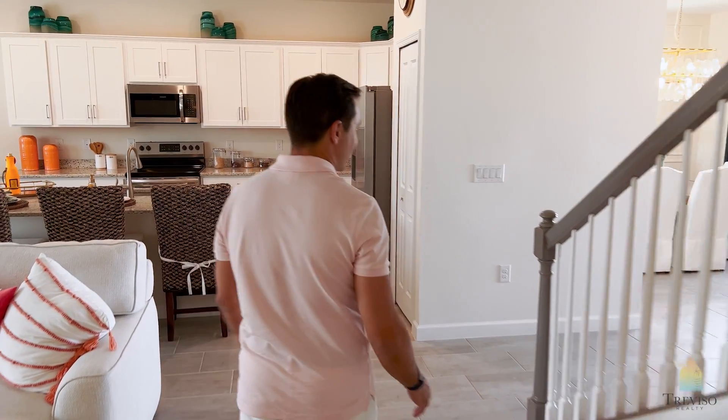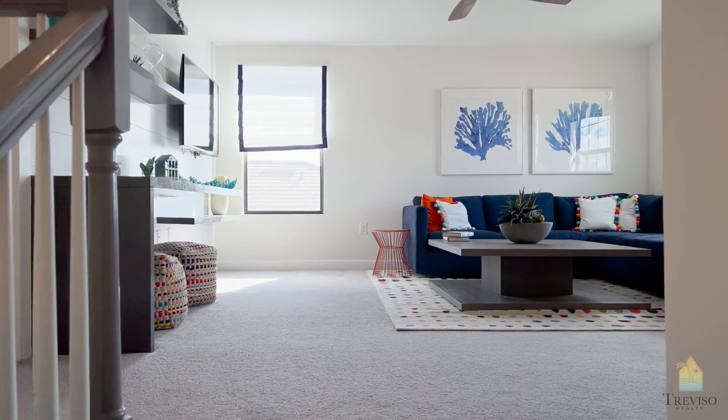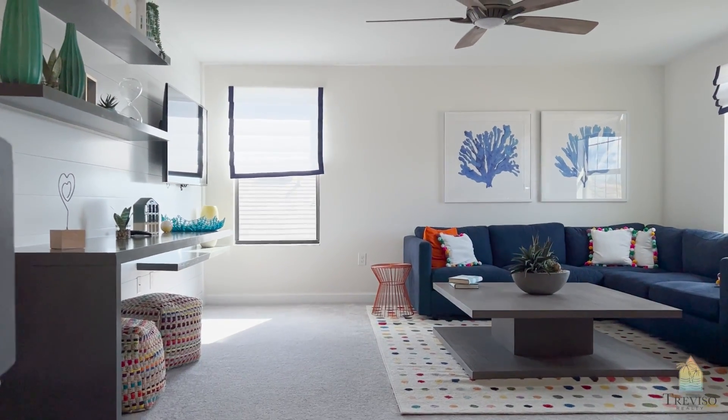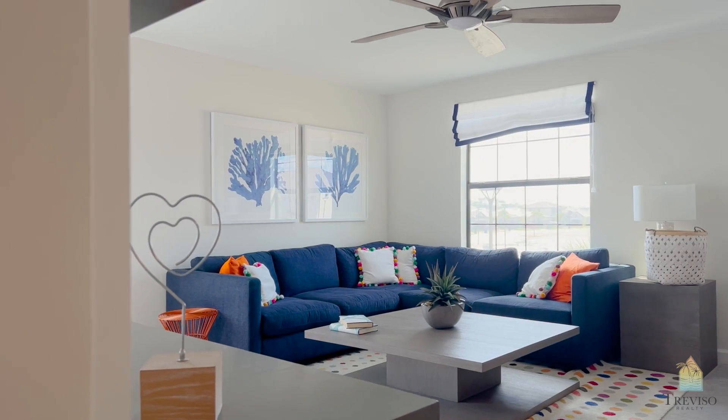Let's head upstairs. I love these second floors because we have lofts. The lofts are cool — they'll dub as your basement if you had one back home. It's like a secondary family room. Really good size.